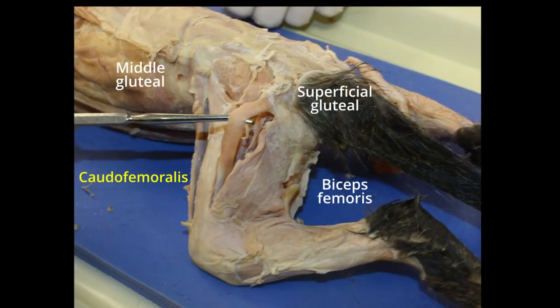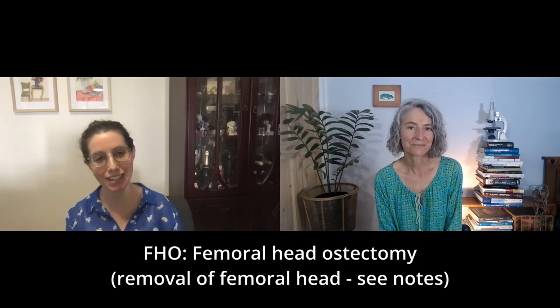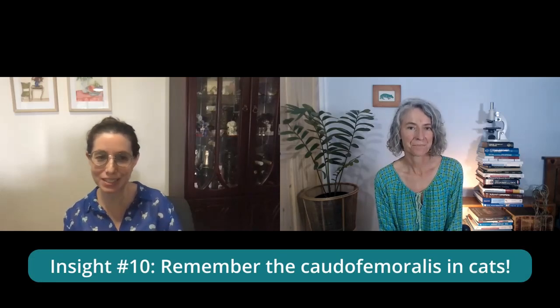Cats actually have an extra muscle around the hip joint called the caudofemoralis. Earlier in my career I used to get quite confused in that area in cats when doing FHOs, because I didn't realize they had an extra muscle and would get a little lost. An FHO is a procedure that a lot of general practice vets do, so it's quite useful to know that you might see this extra muscle in a cat that doesn't exist in a dog.